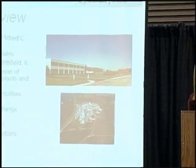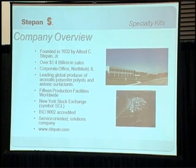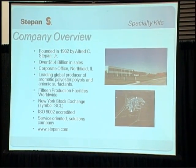Steppen Company was founded in 1932, and last year we did over $1.4 billion in sales. We're a leading producer of aromatic polyester polyols and anionic surfactants. We have 15 production facilities worldwide, we are publicly traded, and you can find us at www.steppen.com.